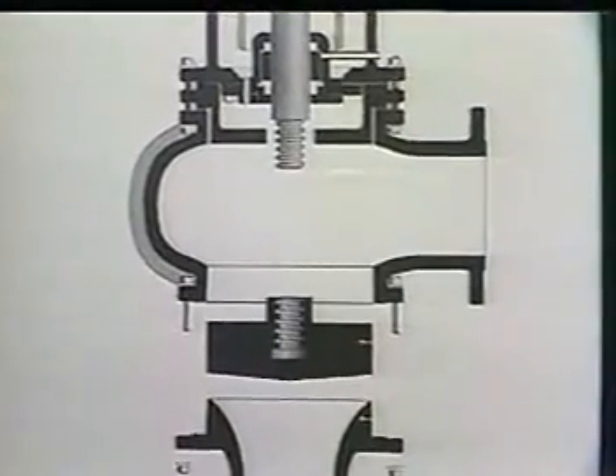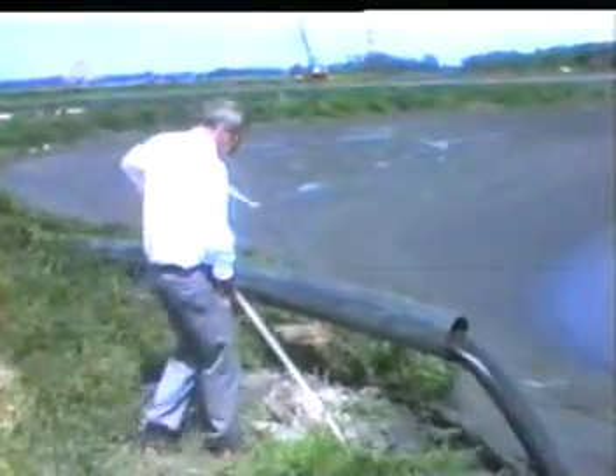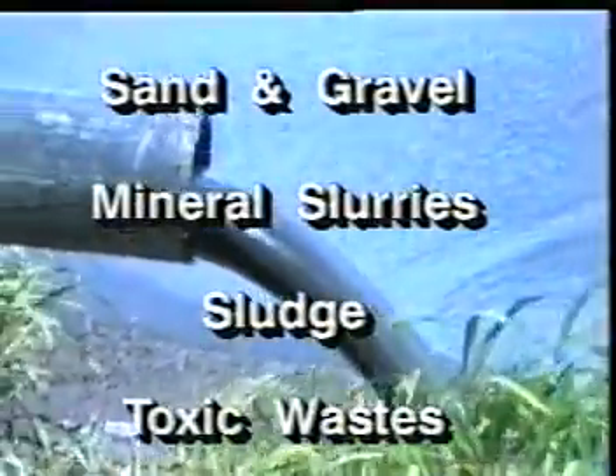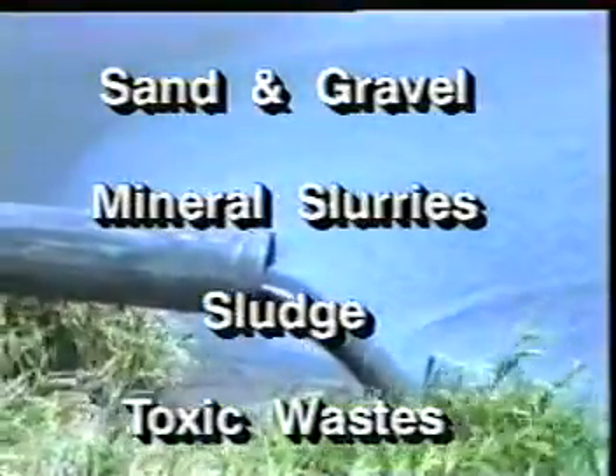Because of its revolutionary design, the eddy pump will pump solids of high specific gravity, high viscosity and high aggregate content. In over five years of development and field testing, the eddy pump consistently pumped sand and gravel, mineral slurries and other high solids materials in percentages three to four times greater than conventional pumps.